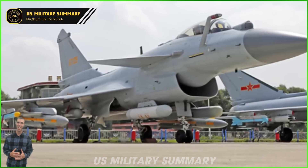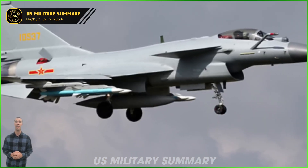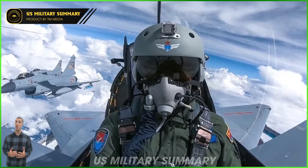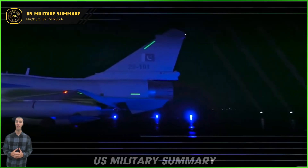For its surface attack role, the J-10 can also carry up to six 500 kg laser-guided bombs, free-fall bombs, or pods with 90 mm unguided rockets. The aircraft also has a single-barrel 23 mm cannon.